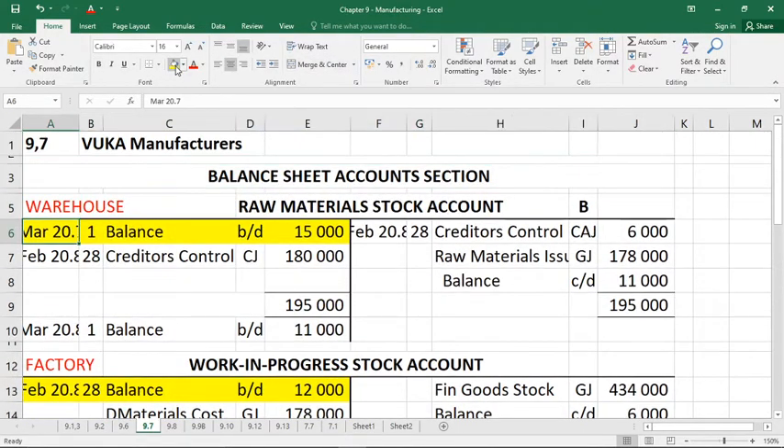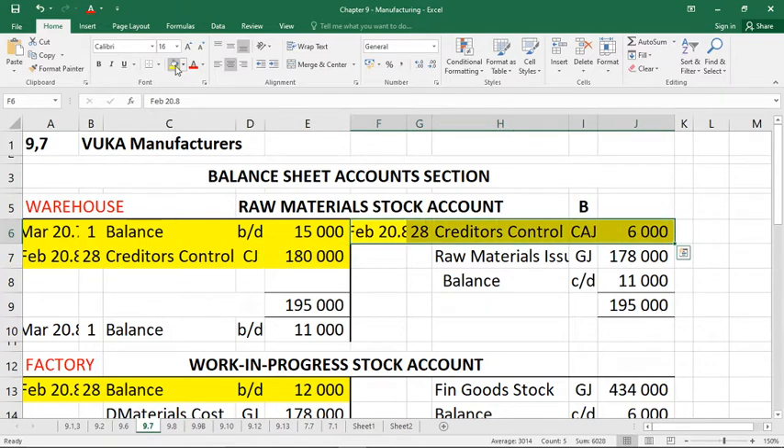Transactions one and two: raw materials amounting to 180,000 were bought on credit, and raw materials amounting to 6,000 were returned to creditors. For transaction one, debit raw material stock 180,000 via the creditors journal — stock has gone up. For the return, you'll have an item on the credit side of raw material stock via the creditors allowances journal of 6,000, because something was wrong and we returned it. So we're almost done with raw material stock.